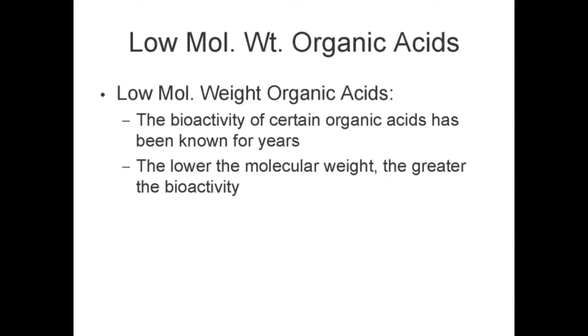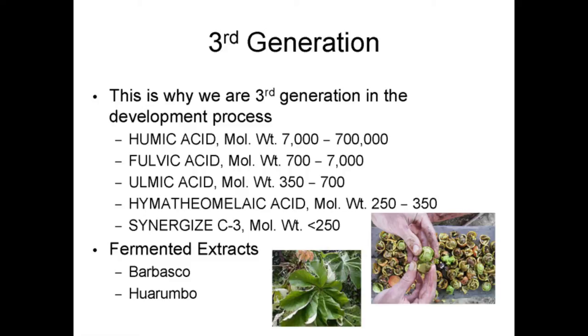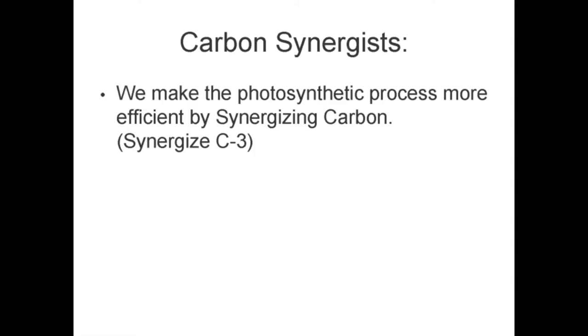We use highly bioactive low molecular weight organic acids — the lower the molecular weight, the greater the bioactivity. Our synergized C3 has a molecular weight of less than 250. You can see the comparisons with some of the other acids and their different molecular weights. We use fermented plant extracts from various locations around the world and make the photosynthetic process more efficient by synergizing carbon.